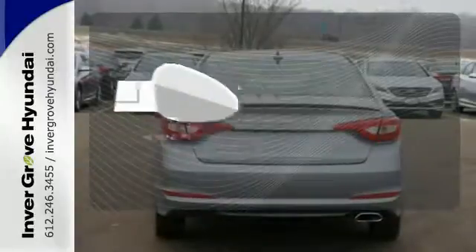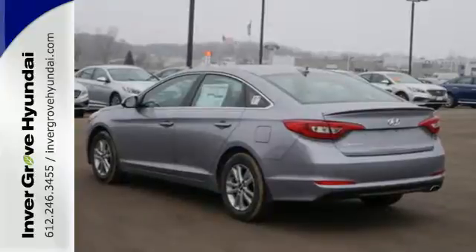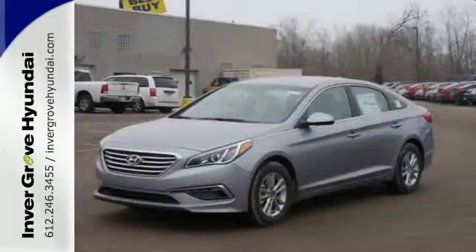Say goodbye to the frost, and never leave your car with the heated mirrors. There's never been a family sedan quite like this. Cruise in today for a test drive.